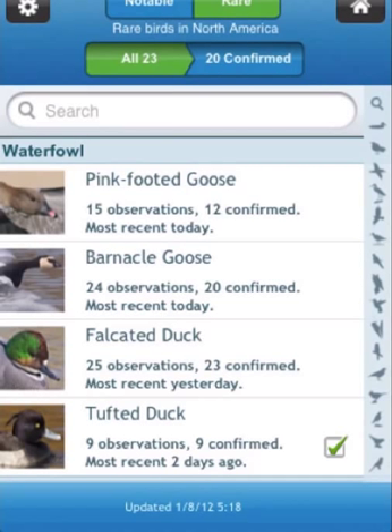It also tells you about notable observations — a bird from North America, for example, that's outside of its normal range for this time of year, or perhaps a subspecies that has wandered away from its usual distribution.